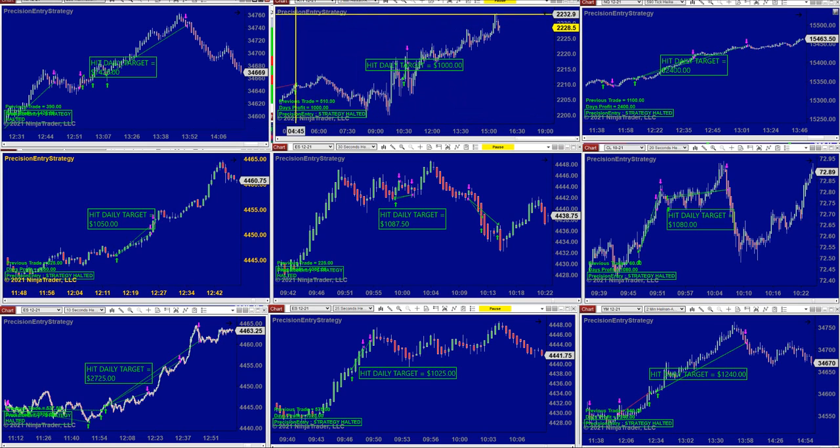The Russell — I'm not a Russell trader — but here it is: $1000 right on the spot.